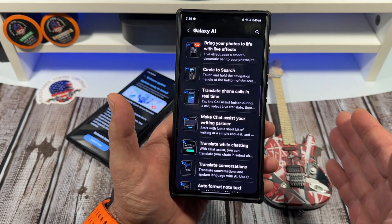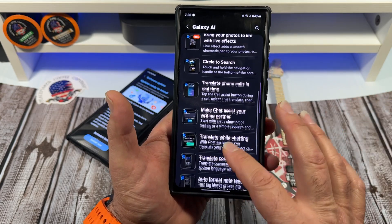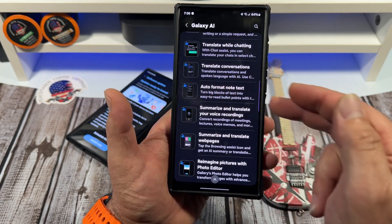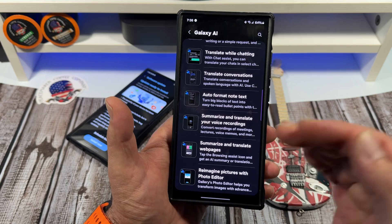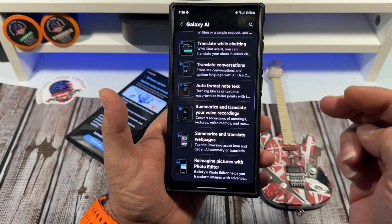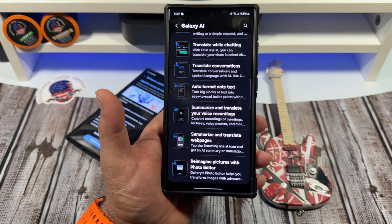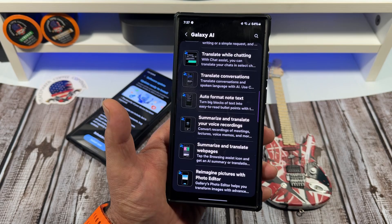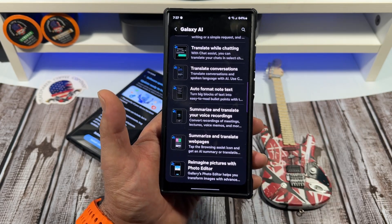Right now, Gemini Live is free, and that's actually kind of cool. Summarize and translate your voice recordings — I would like to know in the comments how many of you are actually using that. Summarize and translate webpages — yeah, that can be pretty cool. Say you don't want to read the whole article, I get it. But is that worth $25 a month?